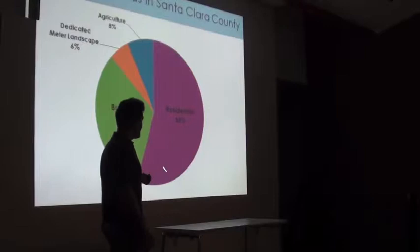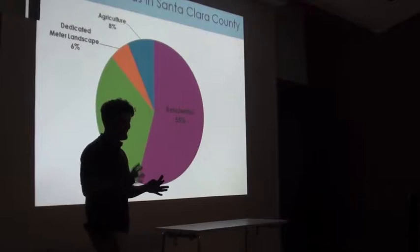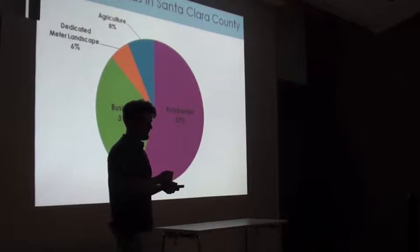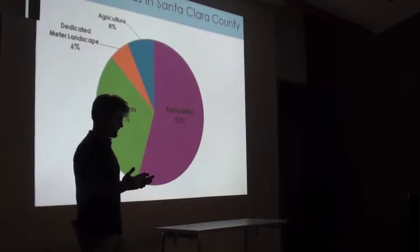Identifying where you can make investments within your own home and landscape can have a really big impact on our water supply. We have water supply kits available — a water-wise indoor survey kit with a procedure to figure out how much water your fixtures are using. Fill out the form at the end, send it in, and we'll send you free faucet aerators or shower heads. We also have instructional videos online.